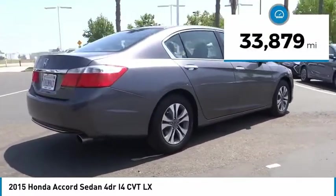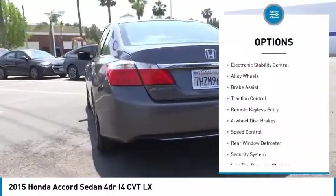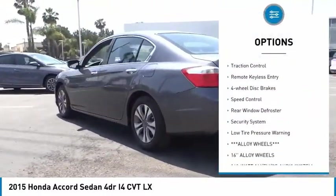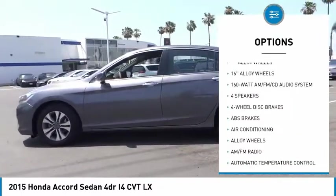This vehicle has less than 35,000 miles. Here are some of this vehicle's great options: electronic stability control, alloy wheels, brake assist, traction control, remote keyless entry, four-wheel disc brakes.